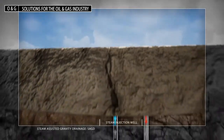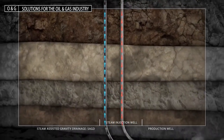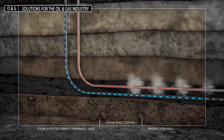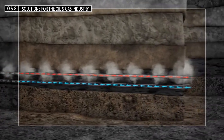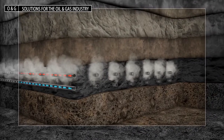Our OptiLift artificial lift systems provide end-to-end smart field solutions to oil and gas operators. Oil field optimization can lead to significant savings through aggregation of data collected from wellheads, pipelines, remote tank level monitoring, and artificial lift monitoring and analysis systems.